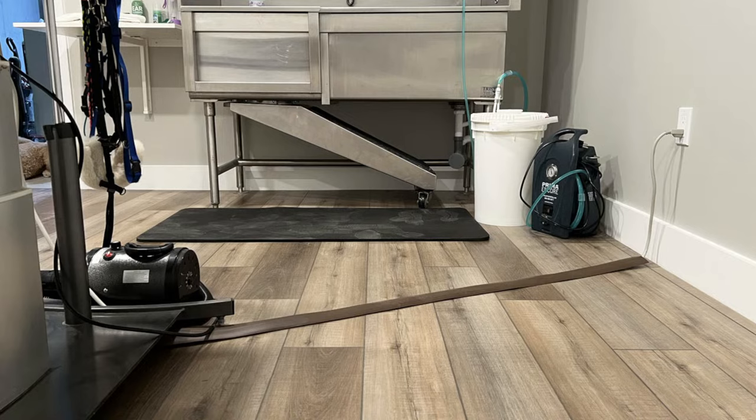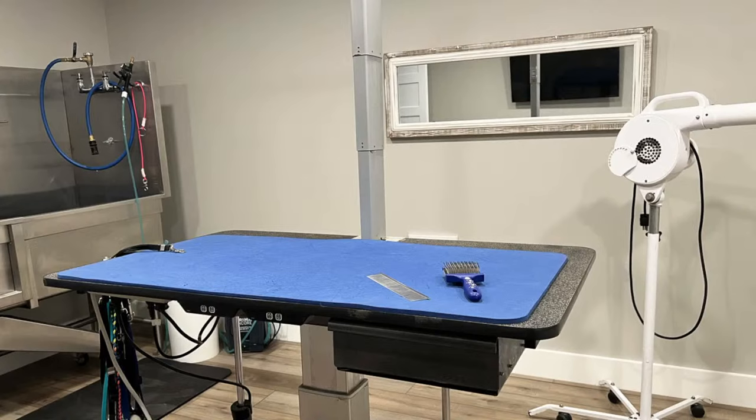Another thing you'll see that's very important: shock-absorbing floor mats. Go get them. They are very important, very inexpensive. If your feet or legs are hurting when you're grooming — underneath this floor is a concrete floor, it's a very hard floor — having anti-shock-absorbing mats is very important where you stand the most. I have one in front of my tub and one in front of my table where I stand to groom. Now I want to show you the mirror that is directly across the room from my grooming table.